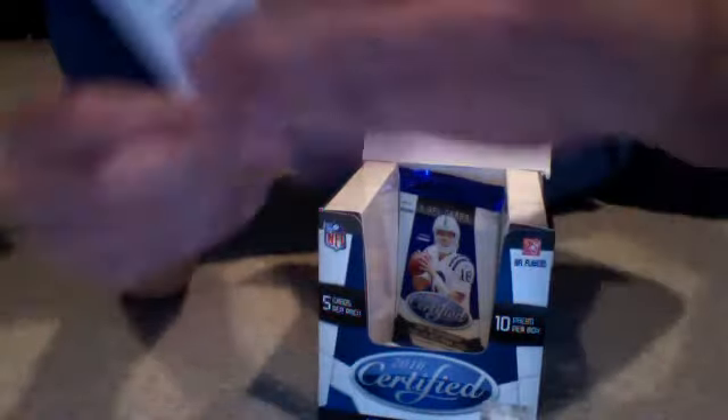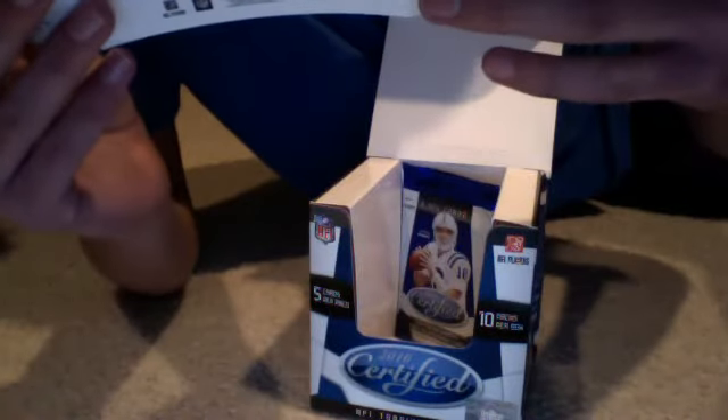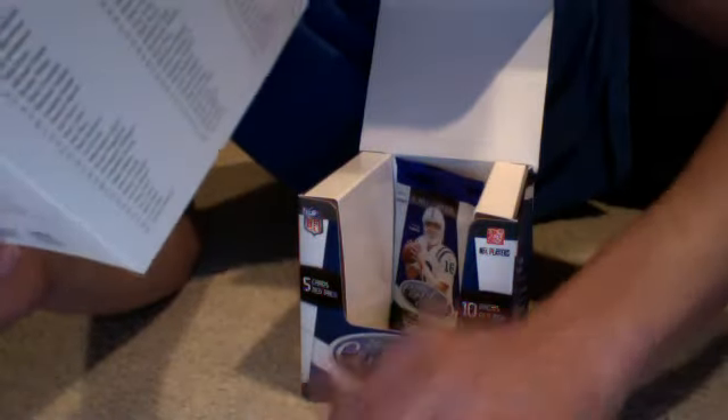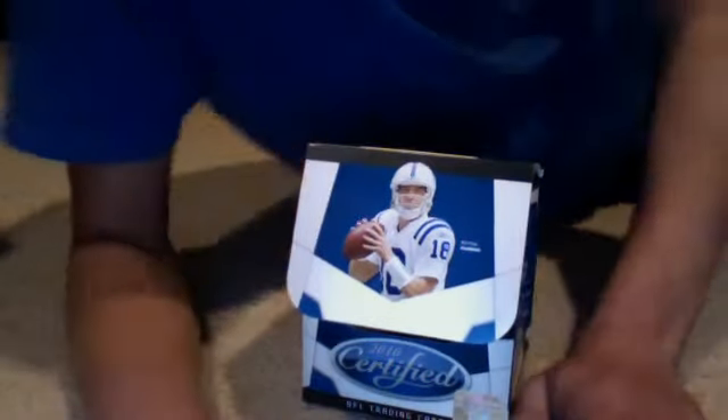Let's get the checklist — let me show it to you real quick. Checklist Mirror Blue Freshman Fabric. Freshman Fabric 300. I guess it'll just be the Mirror Blue one. It is this one — 300 is Rolando McClain. Mirror Blues, I'm not sure what they're numbered out of; I'll look it up and get back to you for that. But that's a really nice one — Redemption.